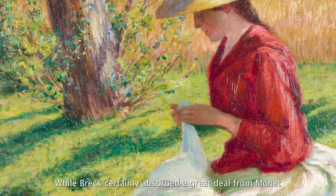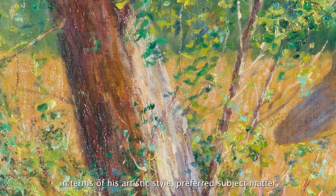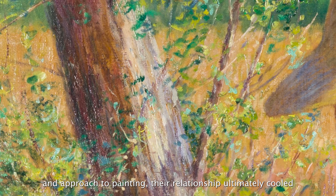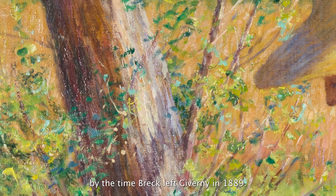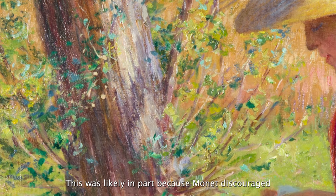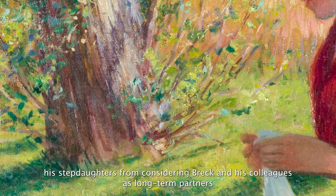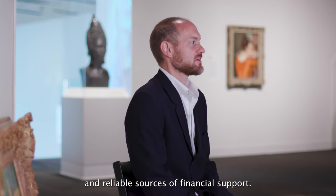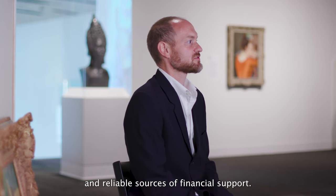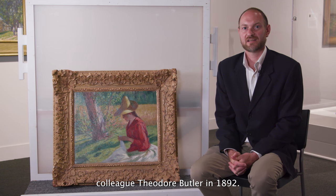While Breck certainly absorbed a great deal from Monet in terms of his artistic style, preferred subject matter, and approach to painting, their relationship ultimately cooled by the time Breck had left Giverny in 1889. This was likely in part because Monet discouraged his step-daughters from considering Breck and his colleagues as long-term partners and reliable sources of financial support. Suzanne, however, eventually married Breck's colleague Theodore Butler in 1892.